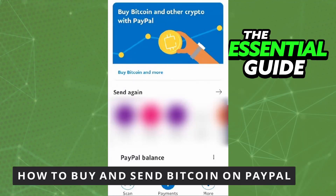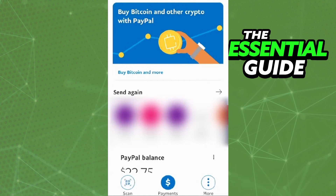Hello everybody, how's it going? Today I'll be teaching you how to buy and send Bitcoin on PayPal. The first thing you need to do is make sure your PayPal app on your cell phone is updated. If you're doing this on your computer, you don't need to worry about that. This works for any device — your iPhone, your Android, or your computer.